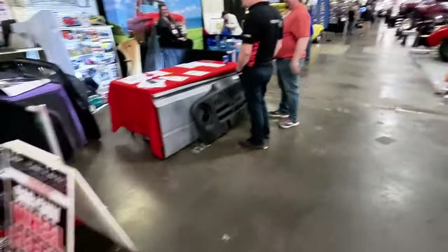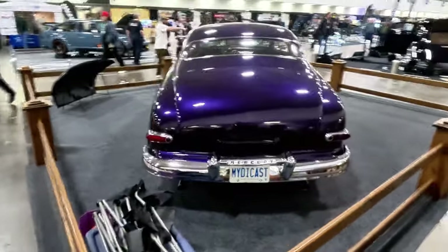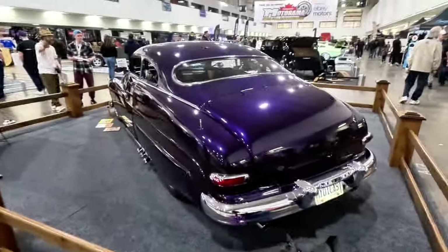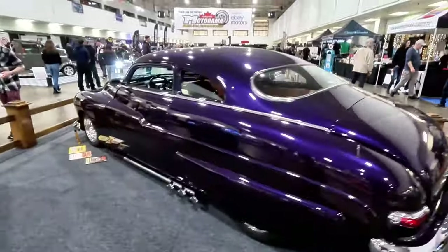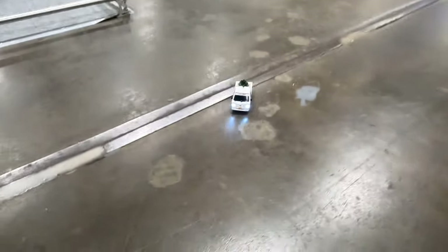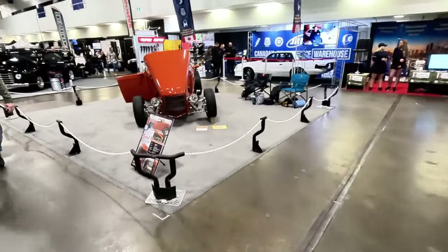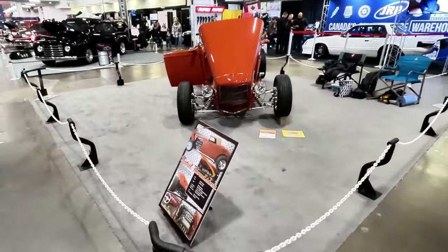And again, more vendors. To me, Motorama is a bit of a car show slash flea market vibe — it's very awesome. I like Motorama. There's the star of the show right there — one of the best cars here. Slay K baby. Always fun to see things like that.